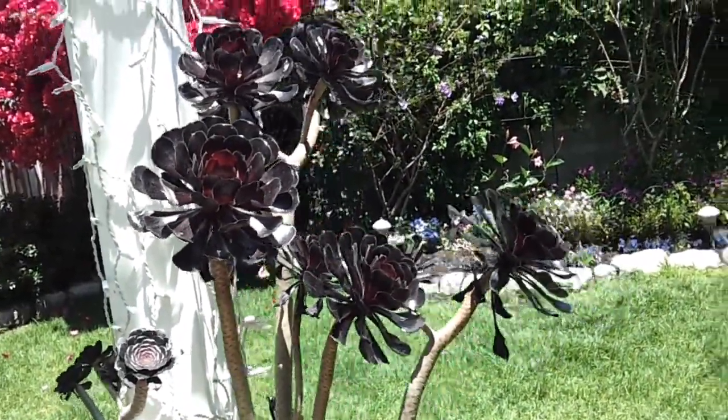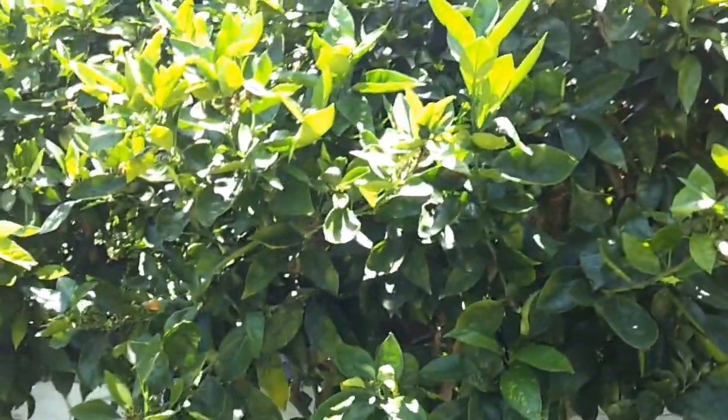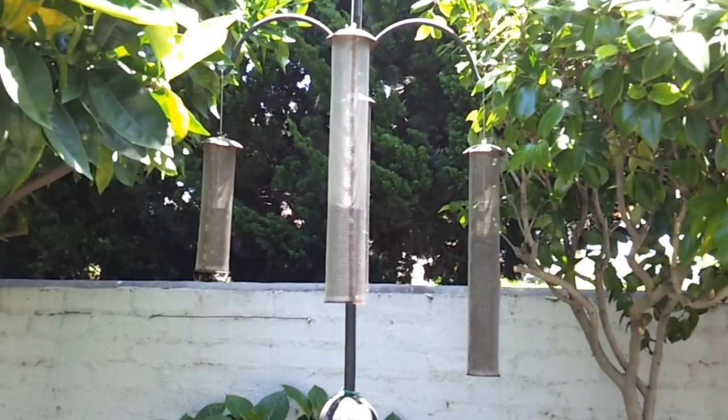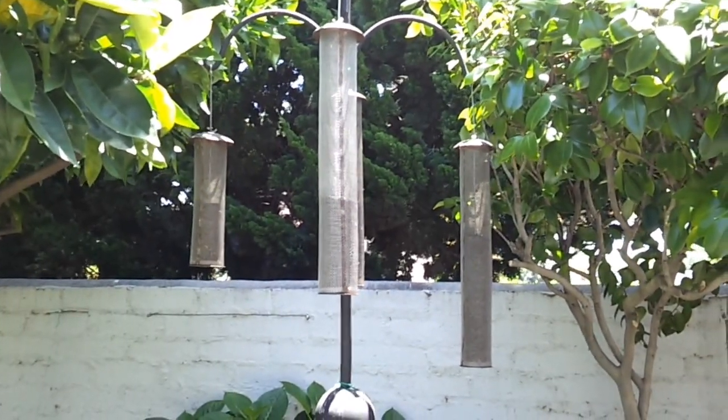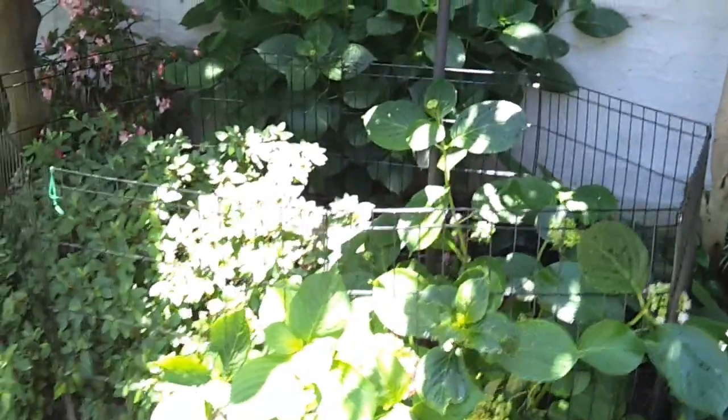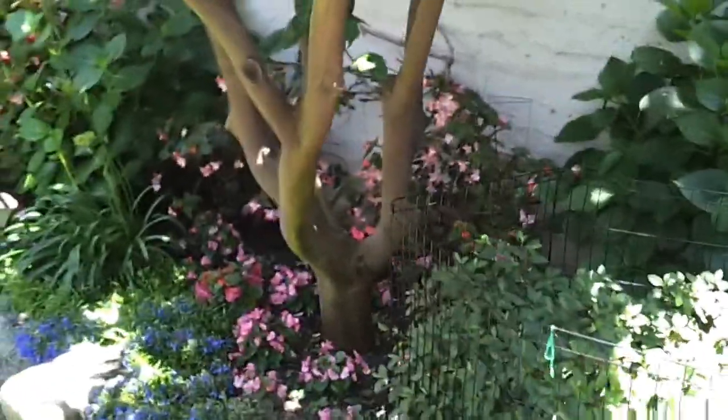Here's our orange tree and there are lots of little oranges on it — they'll be ready in December. We feed the finches here with Niger thistle and they love it.